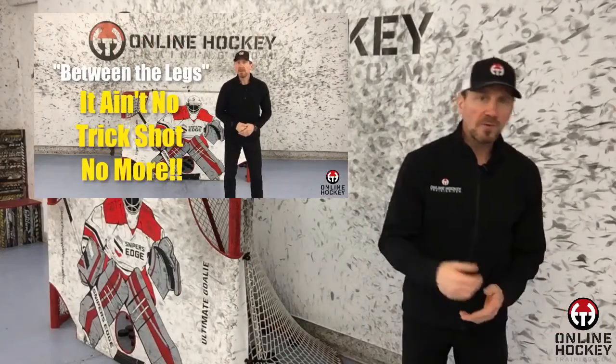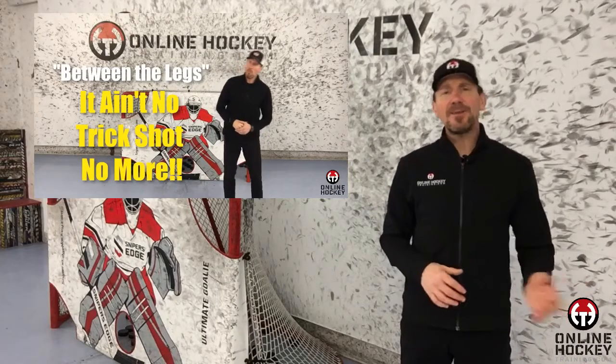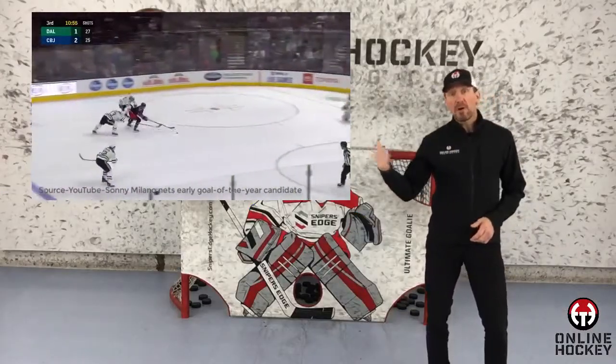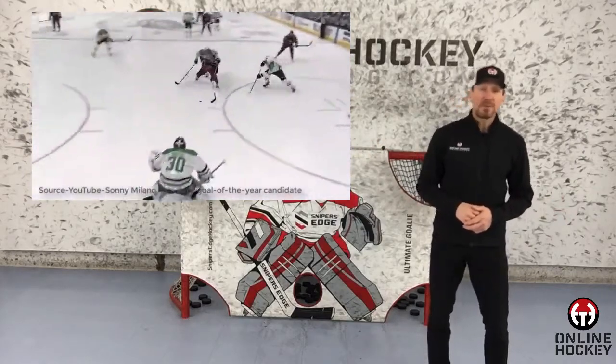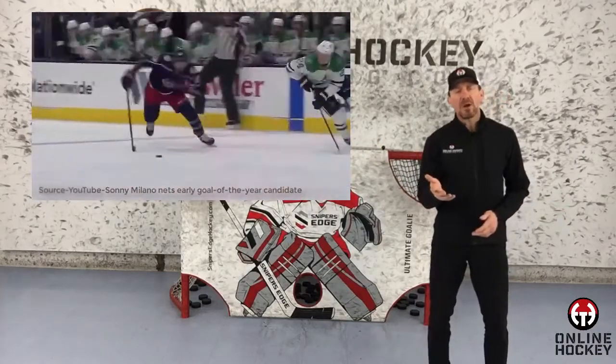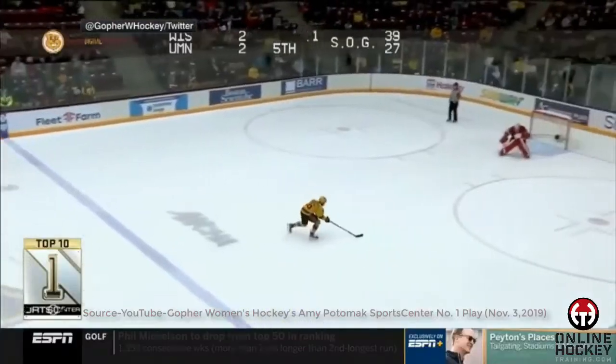A few weeks back, I posted a video that shows the history of the between-the-legs shot and how it ain't no trick shot no more. Sonny Milano pulled off one we hadn't seen before — that was how far away from the net he was when he released the shot, around the hash marks with two players breathing down his neck. Sweet little tally.